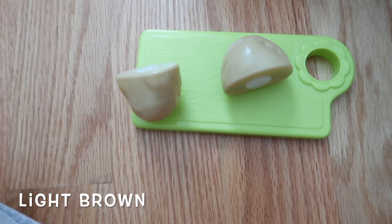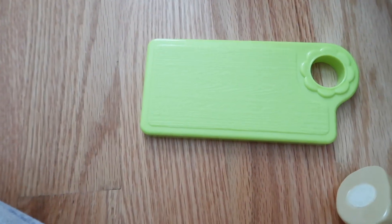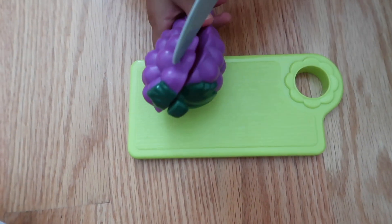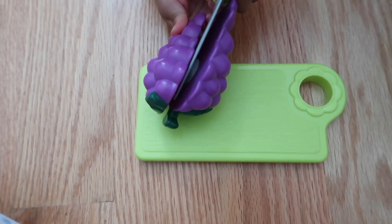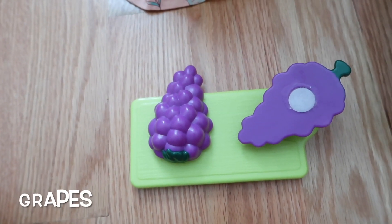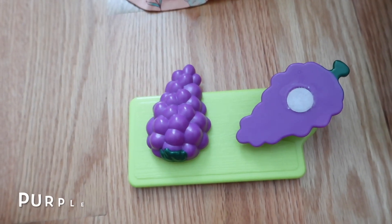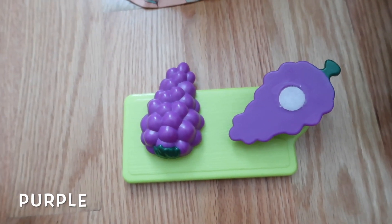Pick another one. What is that? This is grapes. Grapes. What color are the grapes? Green and purple.